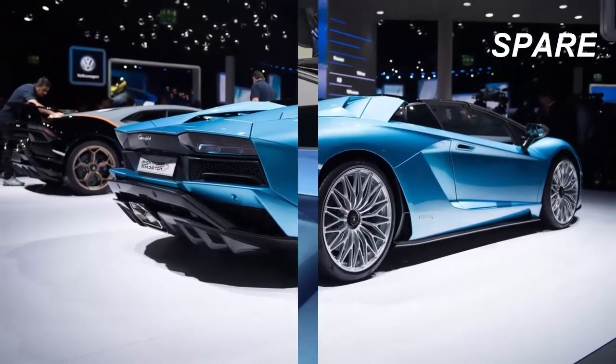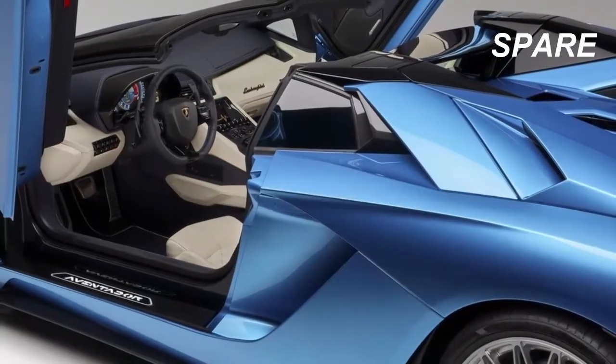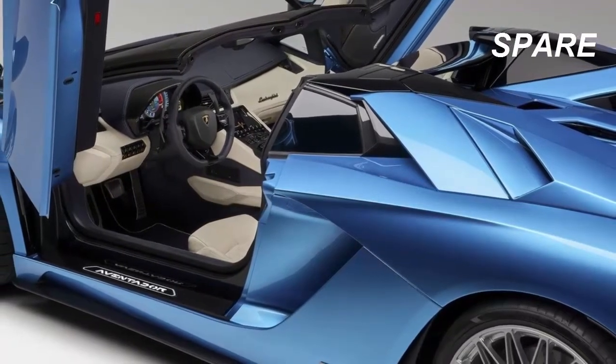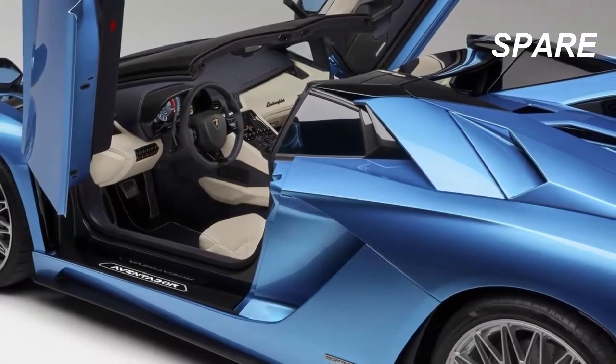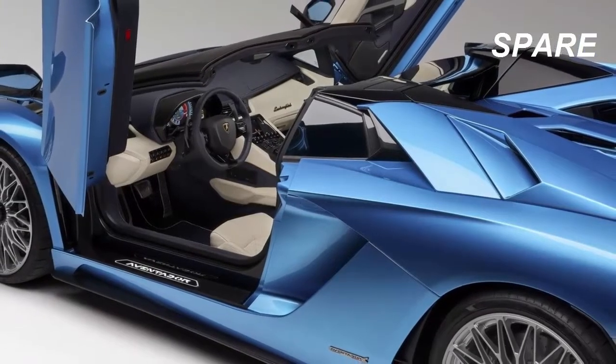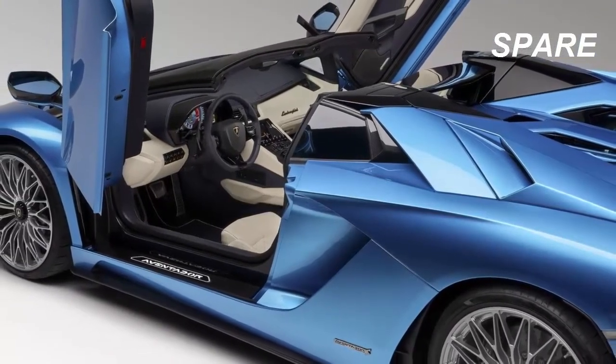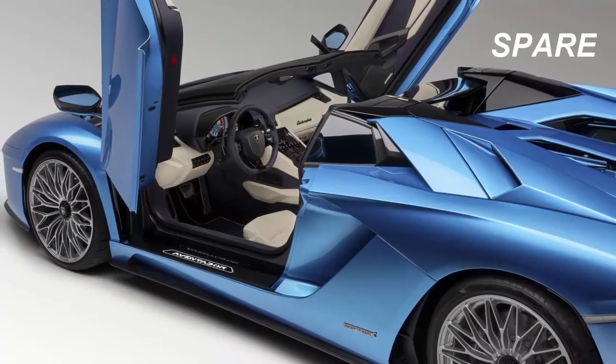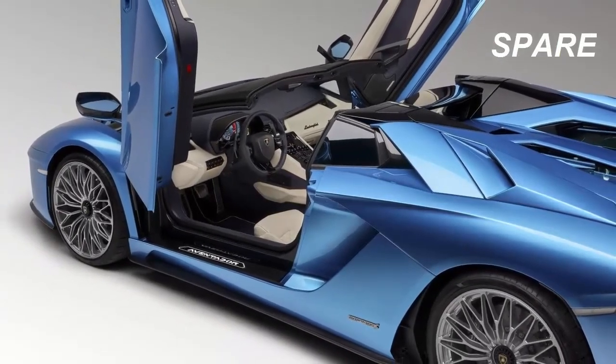Now, in early September of 2017, at least a month before the new 2018 Aventador S will be delivered to the first customers, Lambo has decided to present us with the Aventador S Roadster — the topless version of the new S, destined to stand out next to its less risky counterpart by means of unlimited headroom packed into a head-turning package.